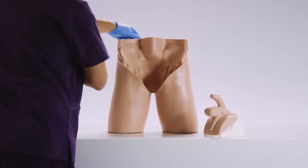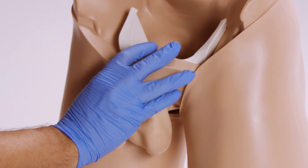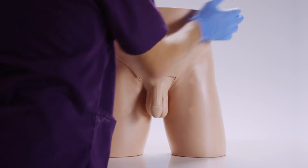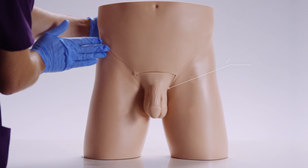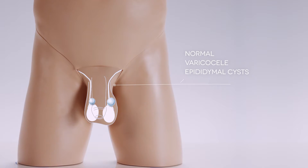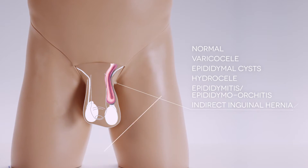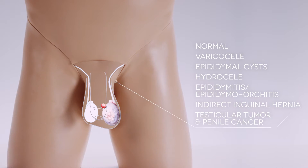The pelvis supports a total of seven interchangeable genital modules, providing the user with a wide variety of testicular and anatomical representations: one normal, five benign pathologies, and one cancerous pathology.